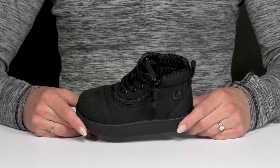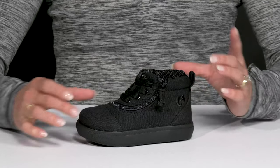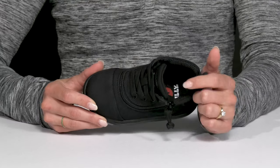Give your kiddo the perfect little shoe to wear all season long from Billy Footwear. This high top sneaker is super awesome — it has a breathable canvas upper, a thick knit fabric lining, and a memory foam footbed that is super comfy.